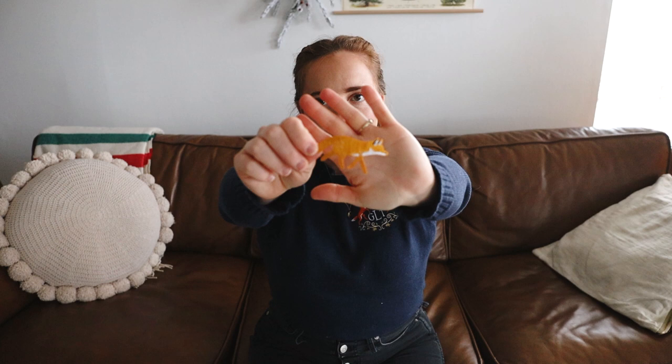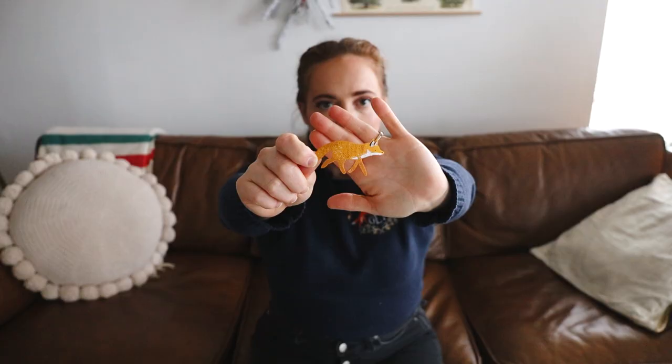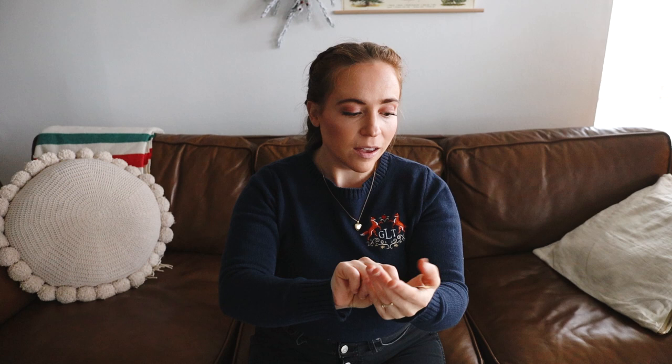My husband also got me a fox patch — again, foxes are my thing. I have a bunch of patches I've collected over the years and I'm finally going to put them all on my denim jacket. I think I'll put this one on the front left chest area. It's very cute and it's from a little shop in the UK.